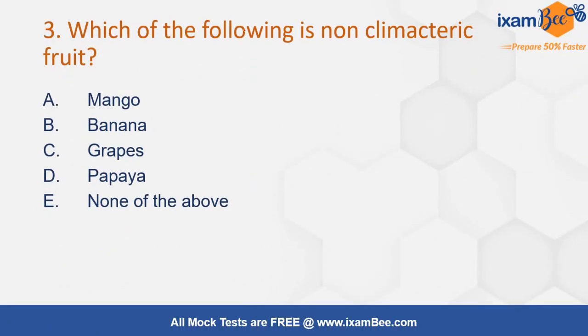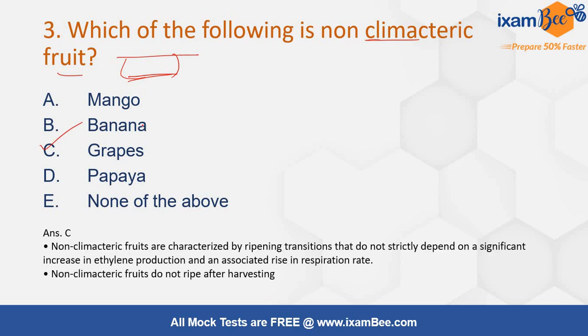Your next question is: which of the following is a non-climacteric fruit? Non-climacteric fruit means that it cannot ripen after harvesting. The correct answer will be option number C, that is grapes.